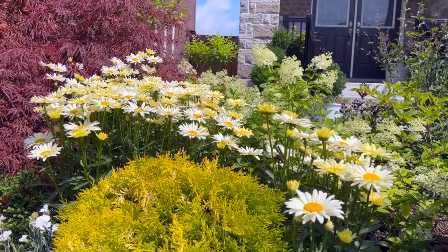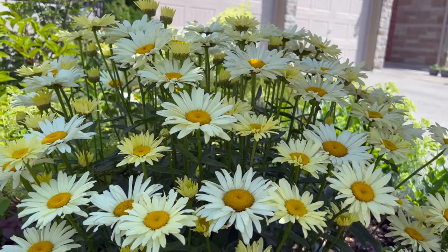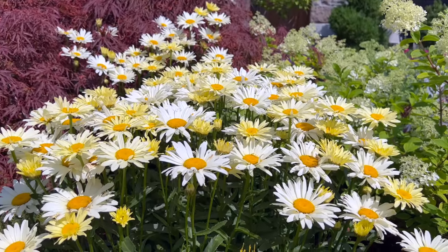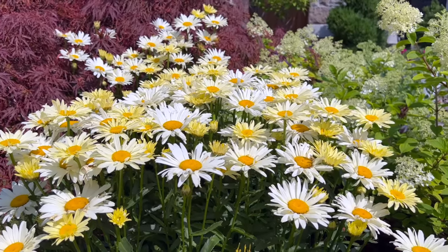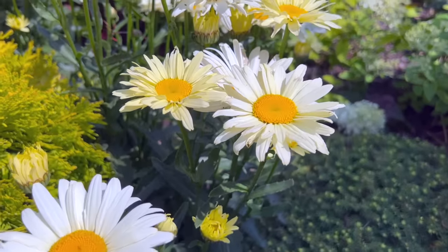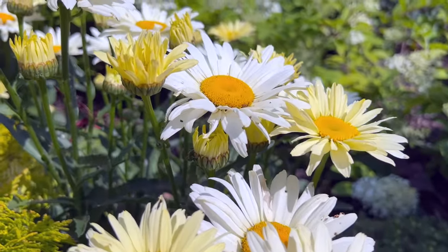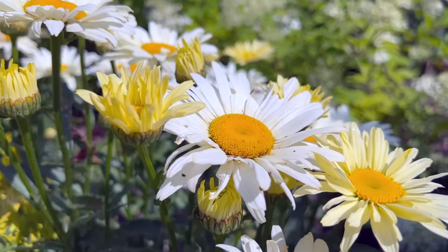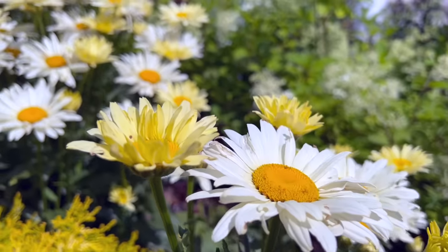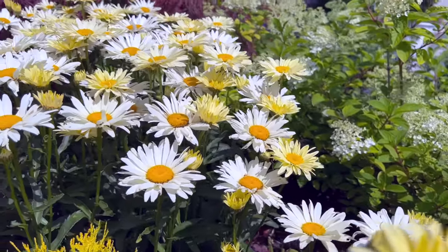Every year I think about replacing these with newer varieties to see if they re-bloom better, but I haven't had the heart to rip out such beautiful plants. In the meantime I'm enjoying them. If they don't re-bloom, that's okay too, because once the bulbs start blooming they take over anyway, so I may not need these to re-bloom.